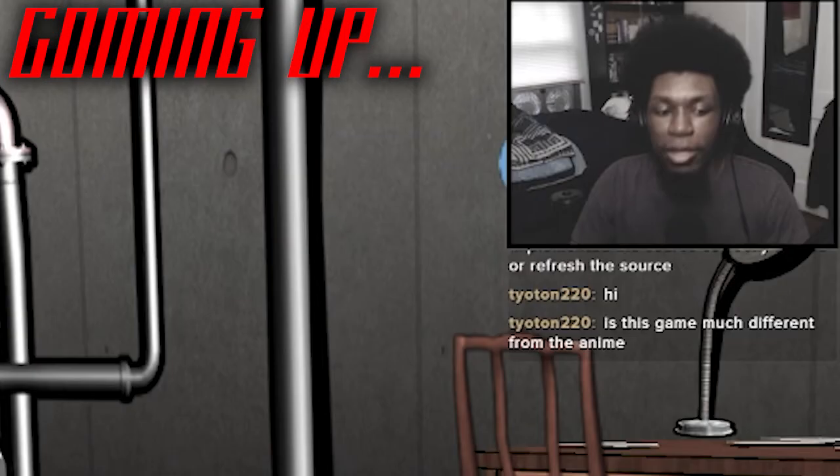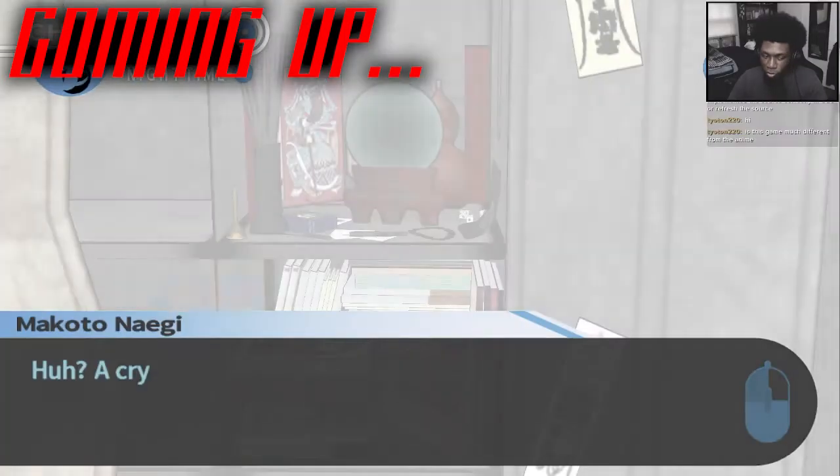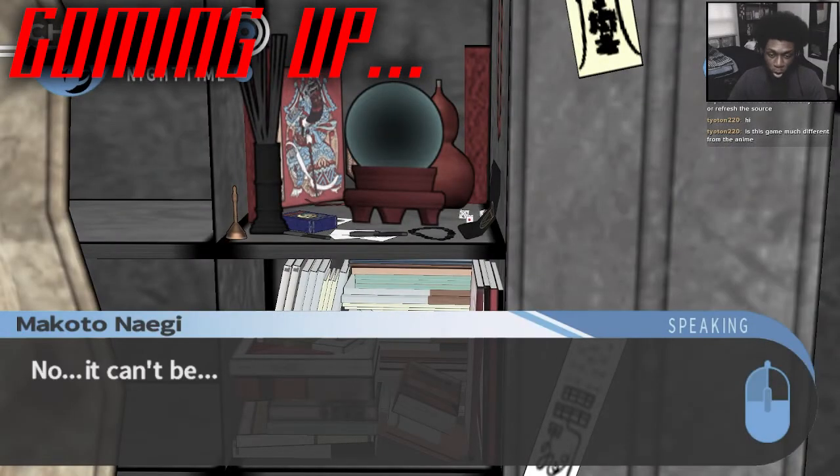The more I look at it, the more suspicious I get. Then open it, man. This is a crystal ball. A crystal ball? No, it can't be.